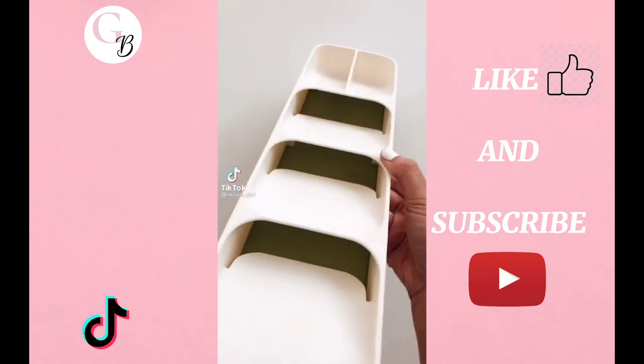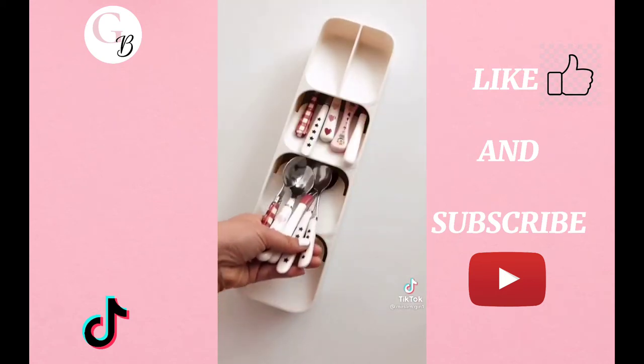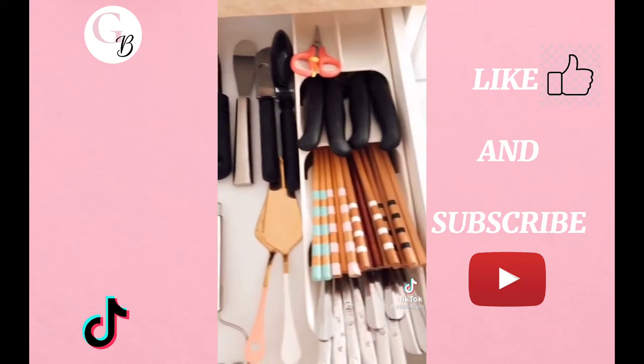This organizer was recommended by my friend Sal and I purchased two of them. I'll admit it's not the prettiest like other flatware organizers, but it helped me with space issues and it is the most practical for my needs.